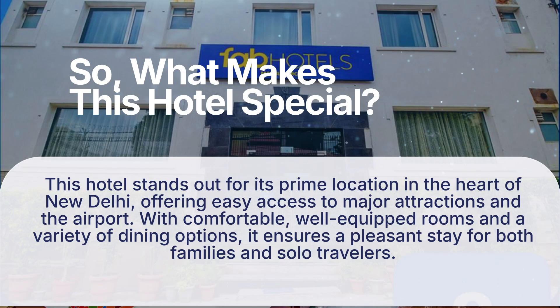So, what makes this hotel special? This hotel stands out for its prime location in the heart of New Delhi, offering easy access to major attractions and the airport. With comfortable, well-equipped rooms and a variety of dining options, it ensures a pleasant stay for both families and solo travelers.